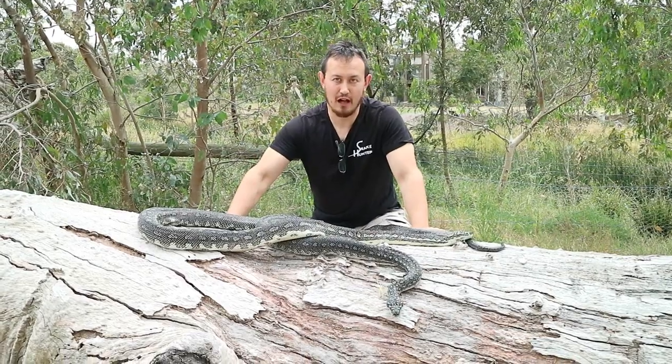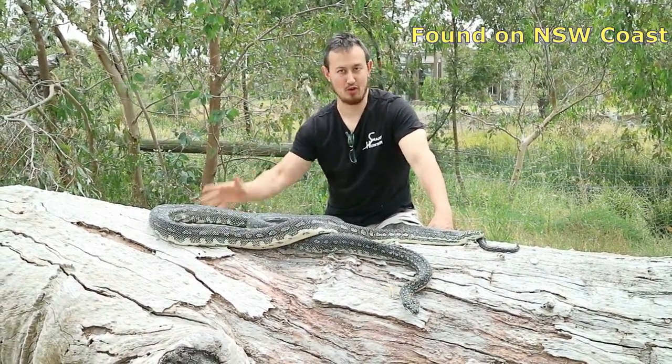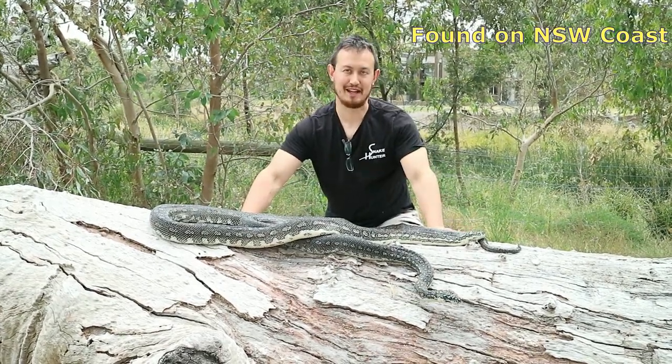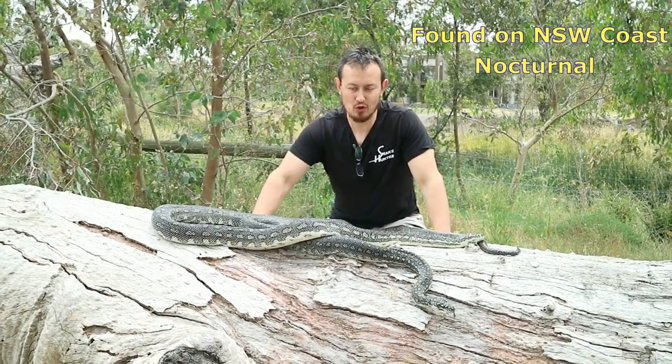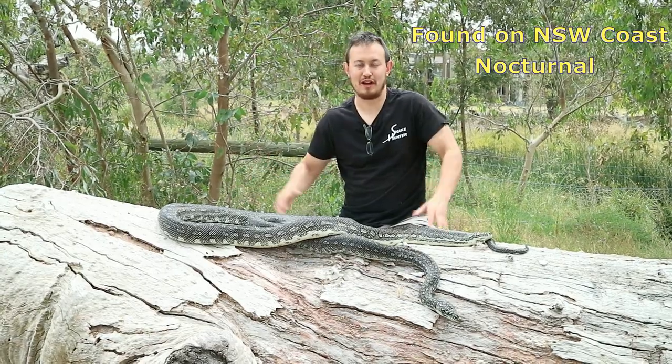Diamond pythons are typically found along the coast of New South Wales including the Sydney and Sydney suburban area. Now they're not typically seen because they are a nocturnal snake, meaning they're active at night time and they hunt at night time, and also they're very slow moving, so unless you're looking for them you don't actually see them.